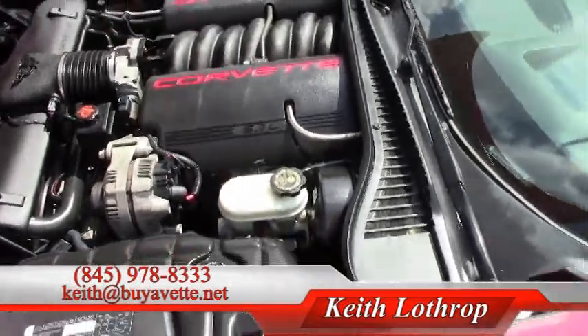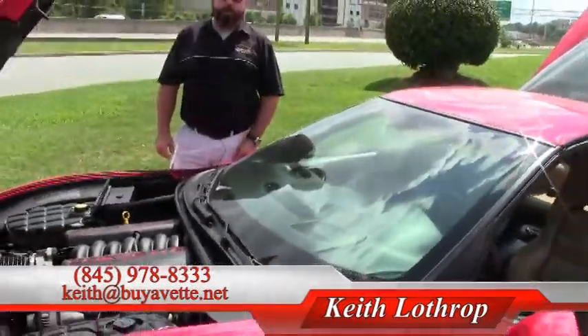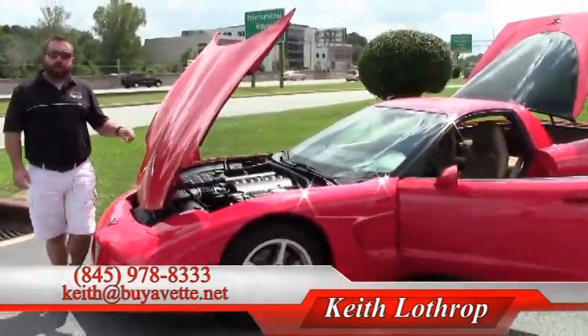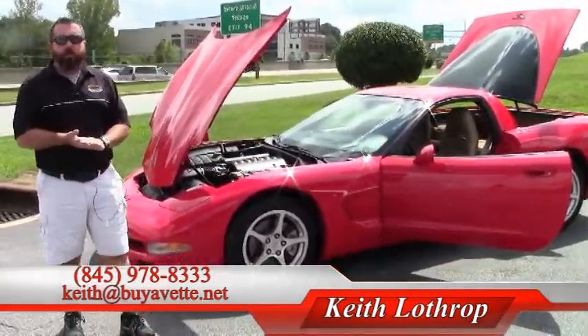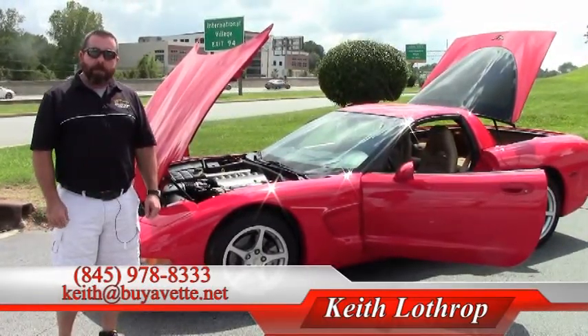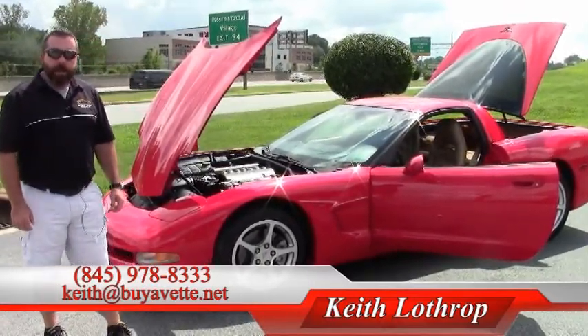If you stay tuned or click over to the next video, we're going to take it out for a test drive. My name is Keith — if I can help you with this Corvette or any of our others in stock, please feel free to give me a call at 845-978-8333 or send me an email at Keith at buyavet.net. Thanks for watching.